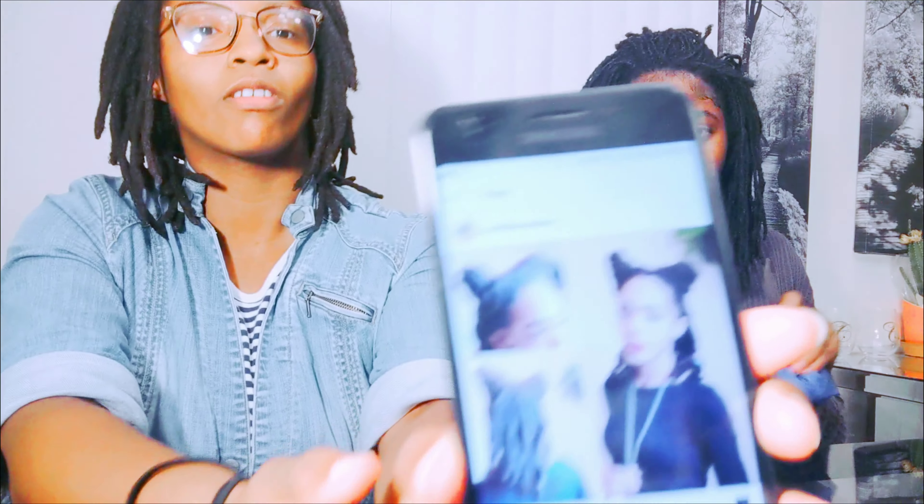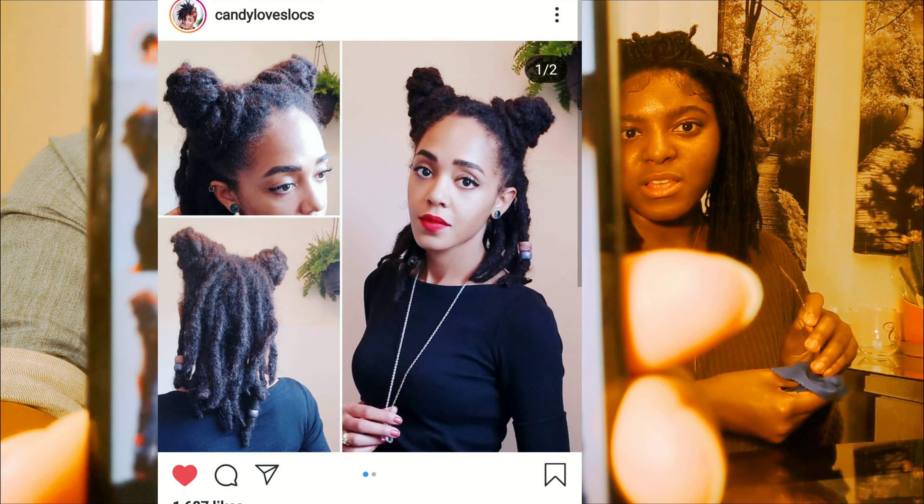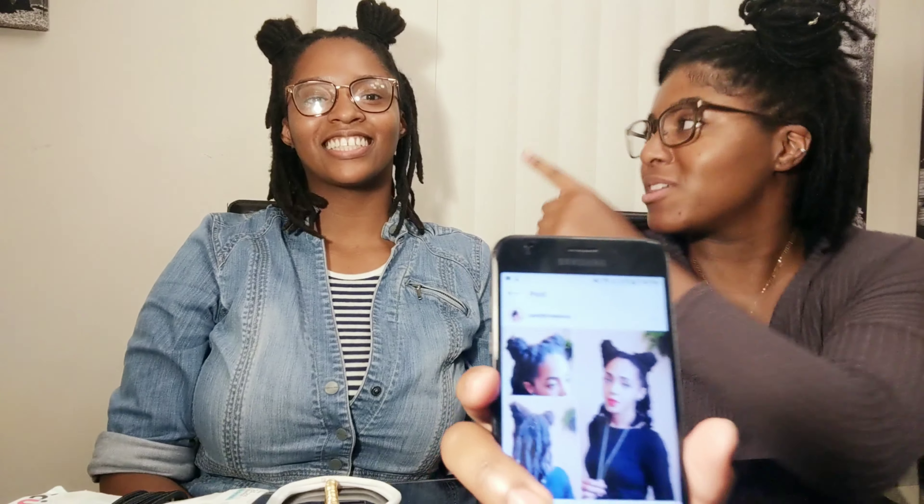Alright, we're gonna do this style first — a cute little bun. Let's see how this looks. One, two, three... okay, okay. This is it!